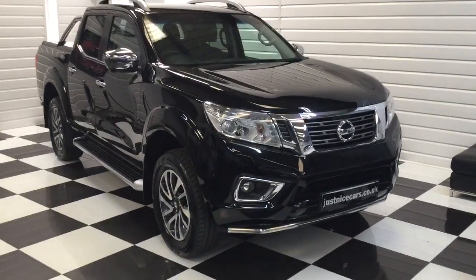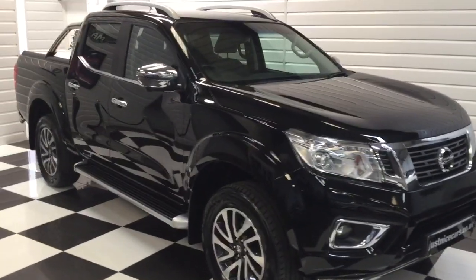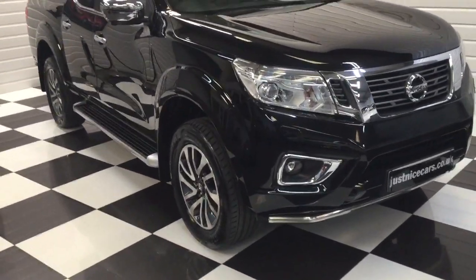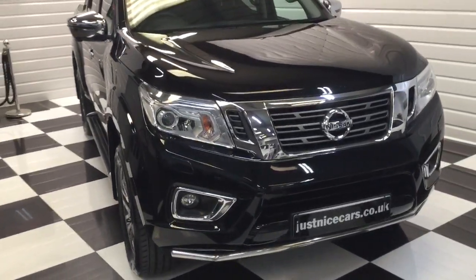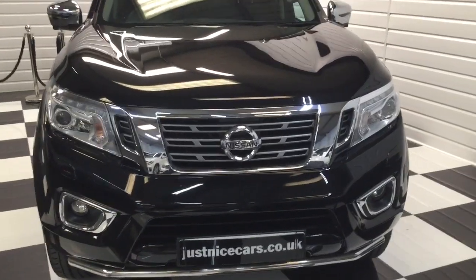I'm just going to give you a video walk-round of this Nissan Navara. It's a 2016 Tecna, 2.3 turbo diesel manual in black. One owner from new, full service history. We've just given it a full engine service and a year's MOT.